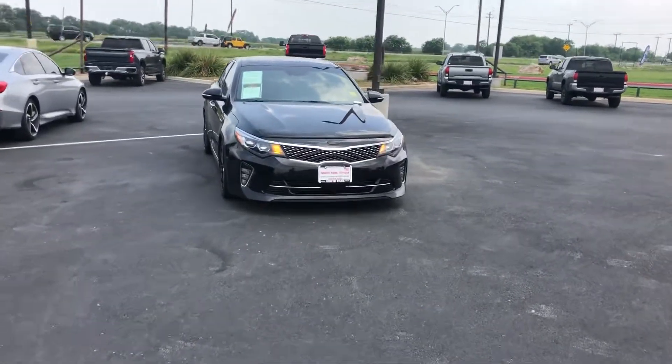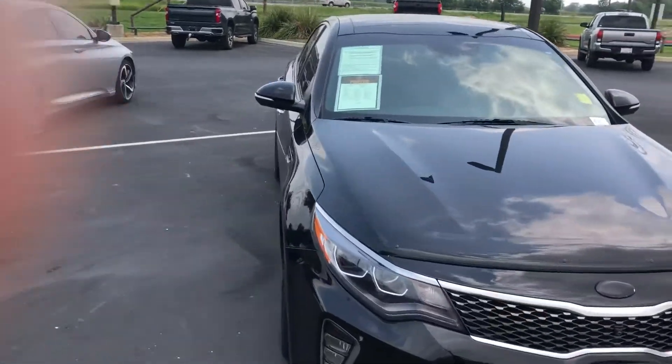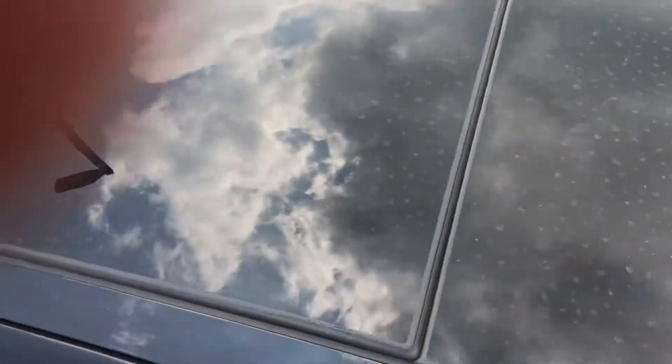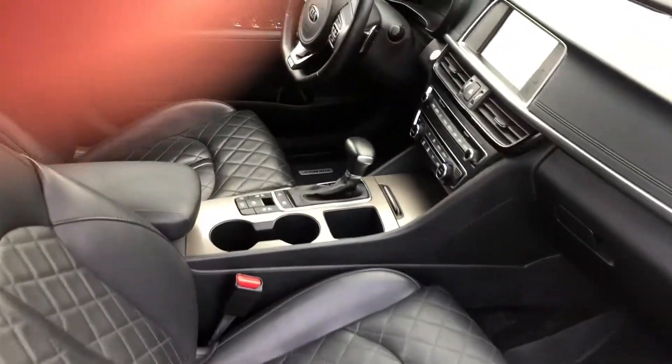Good afternoon, this is Samuel at North Park Toyota. I just wanted to show you this 2018 Kia Optima real quick. It's got a panoramic sunroof, and some really fancy, super nice all-black leather seats.